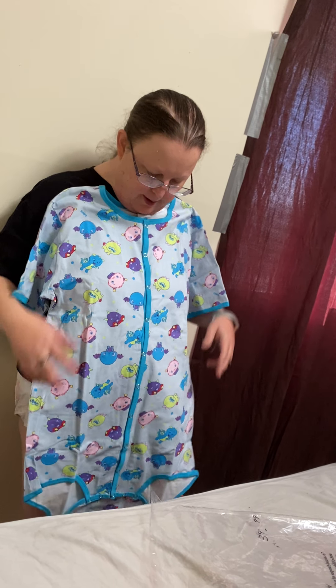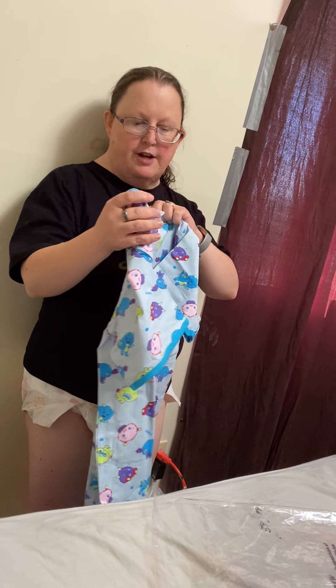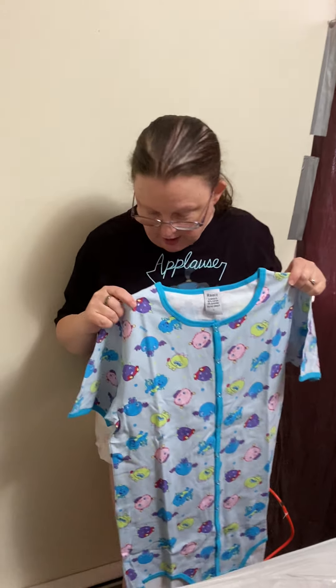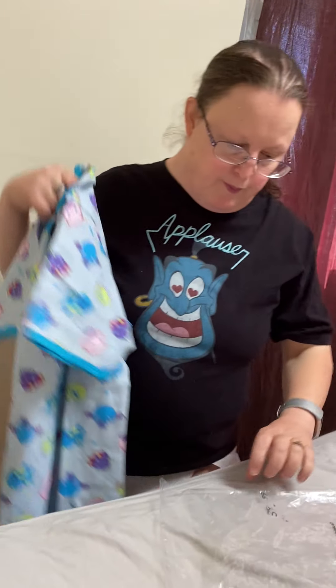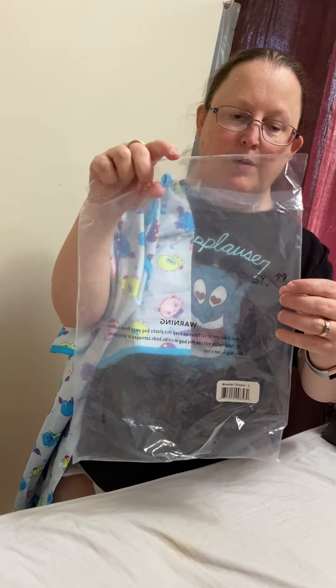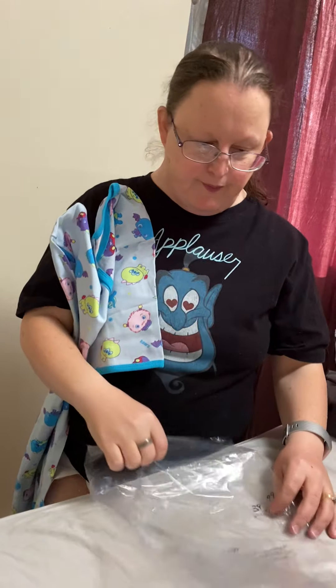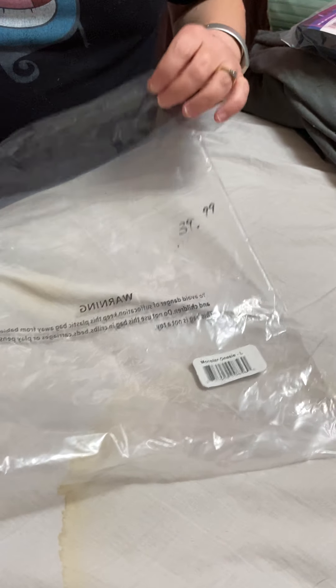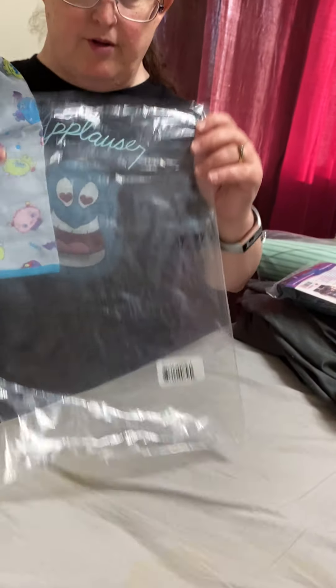It looks like it's too big for you. It's a large. All larges were not too big for me. And that's what I paid for it — $39.99. It comes in this bag.